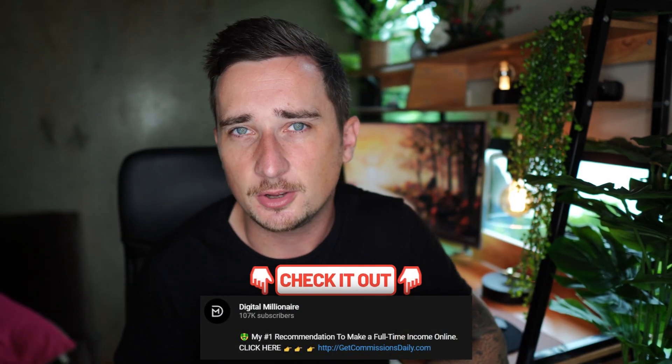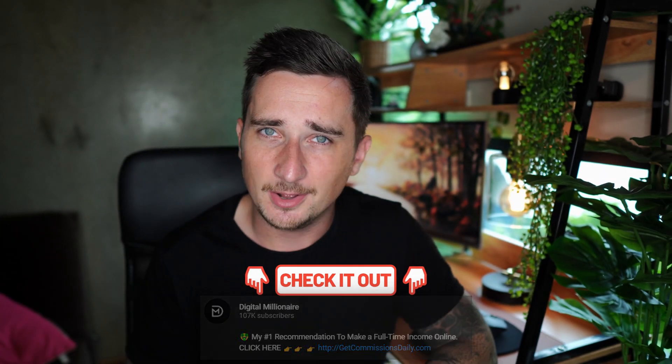The last thing I want to mention: I keep getting asked every day how I make money online myself. All you need to do is scroll down to the description of this video and click the first link — it goes to getcommissionsdaily.com. Click that link and I'll tell you all about it on the inside — you can learn exactly how I make money online and copy what I do.